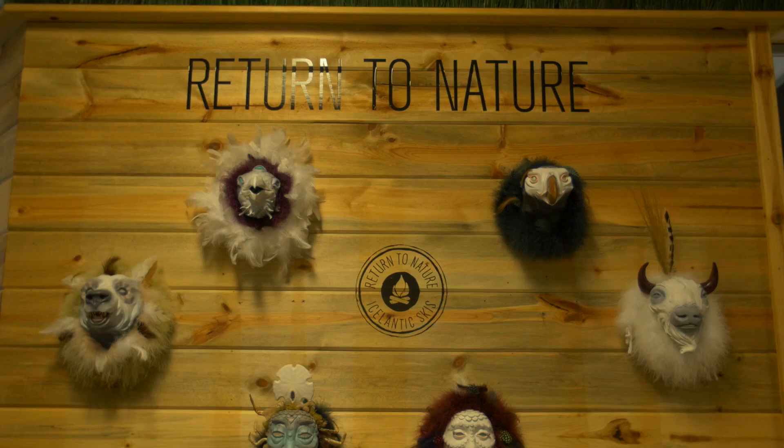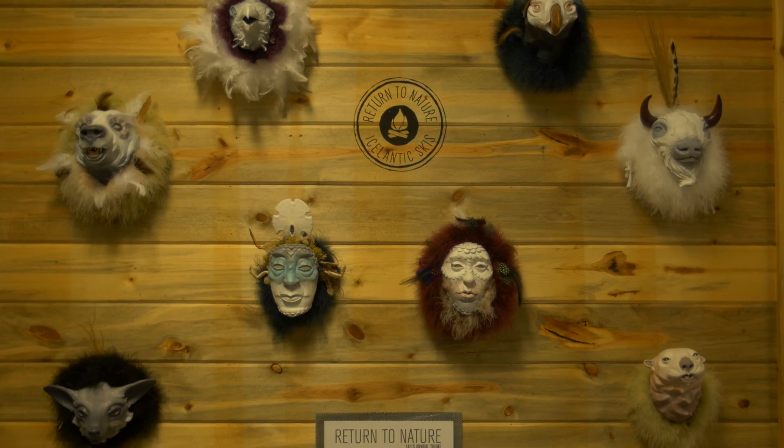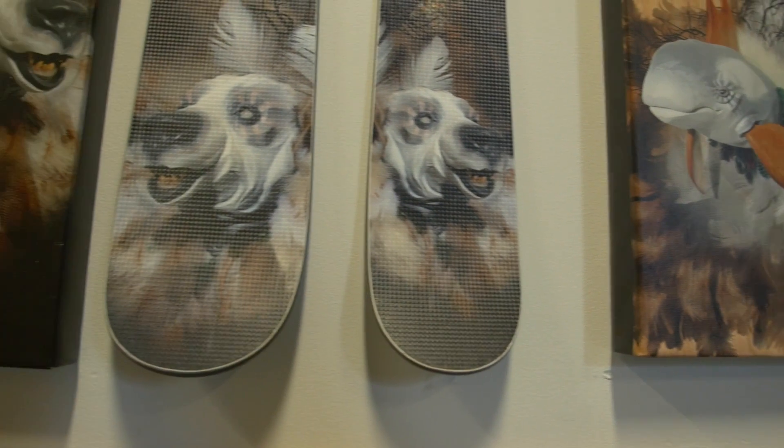When we started that process it was fun to work with him to determine: how do we take this piece of art that you've created and plate it onto an actual ski? And we would have heated conversations — he'd be like, 'Do you want art or do you want graphics?'